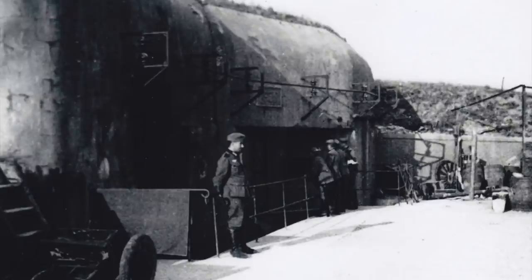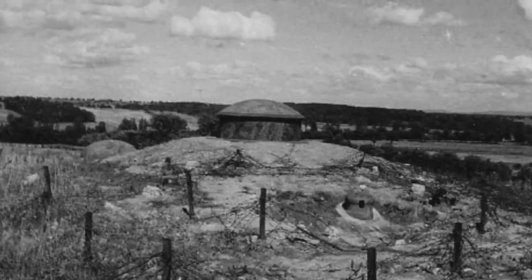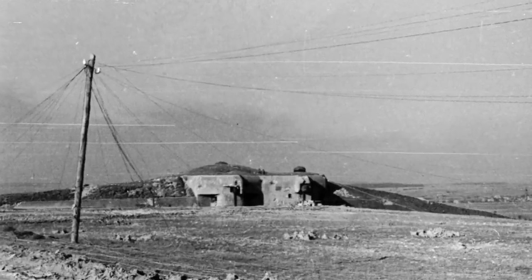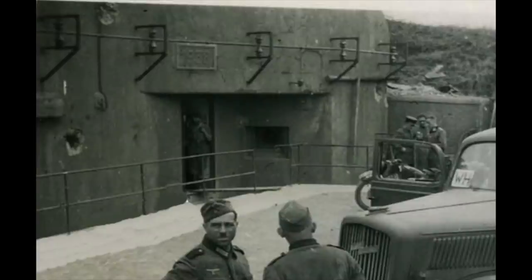So the Maginot Line was never taken. There were only five fortresses out of 255 built that fell. And when the Maginot Line was surrounded, the high command of the Wehrmacht did not want to attack. But the Nazis wanted this victory for propaganda reasons, so they attacked.